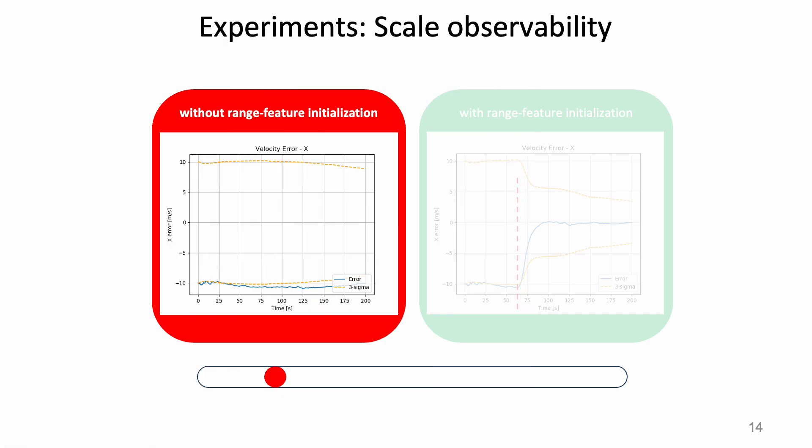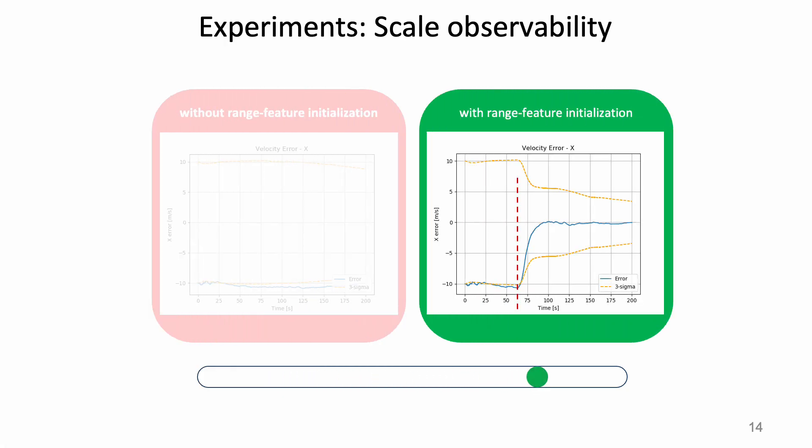We have shown that the proposed method is able to observe scale under conditions of constant velocity motion, even when an initial error is introduced in the state initialization.